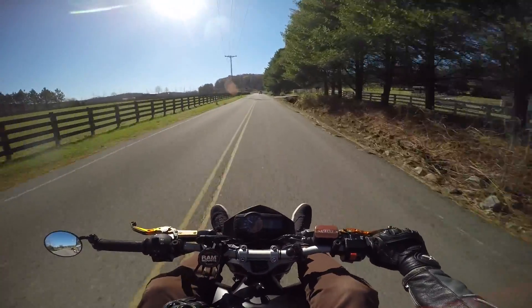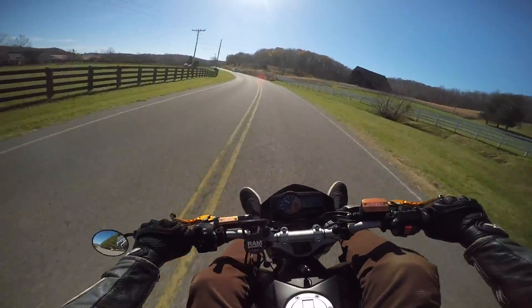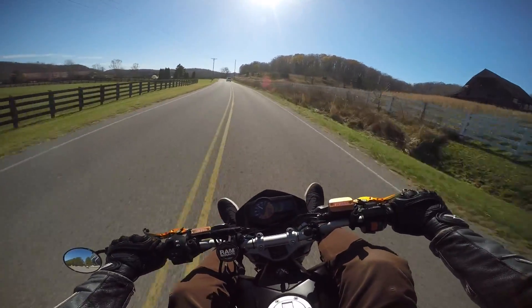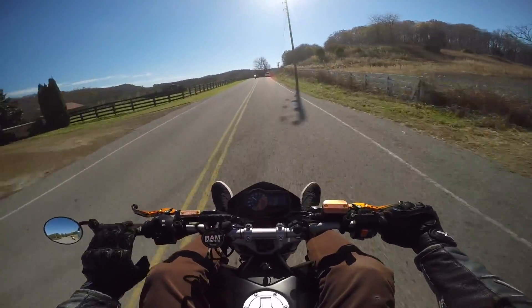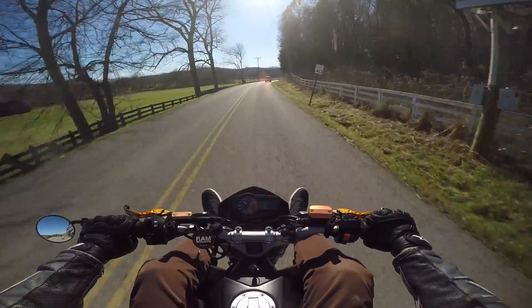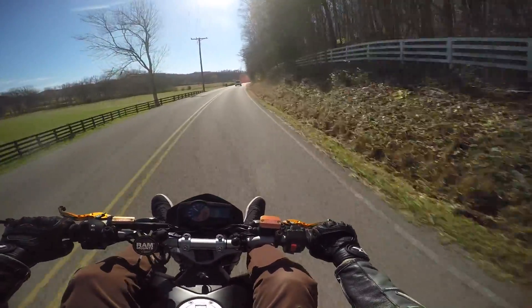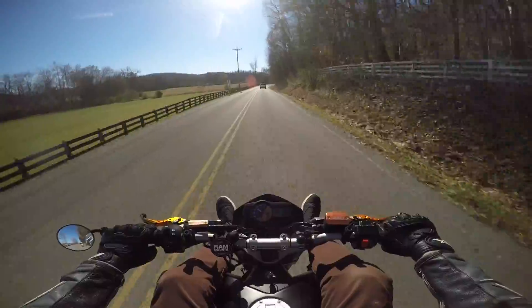It is late November and it is 60 degrees out — can you believe that? I got up a little early this morning, headed down to Franklin and met up with my buddy Dylan on his new 390. We're going to get a little bit more film on it today. He's got some new parts on it — he geared it down, new chain and sprocket setup.